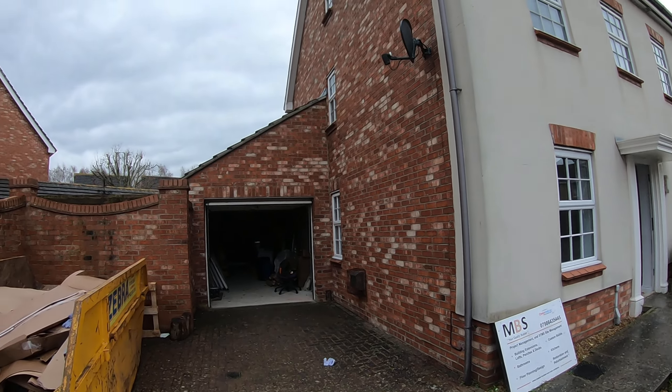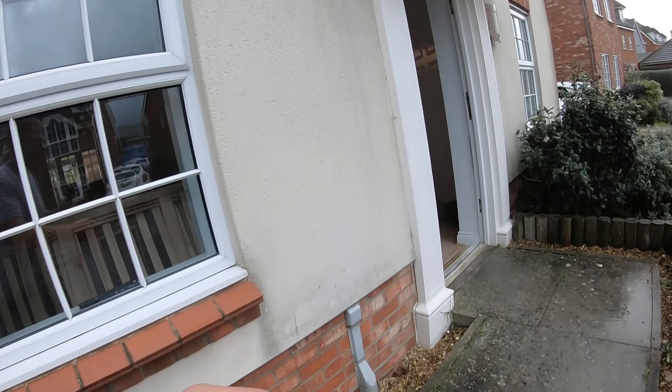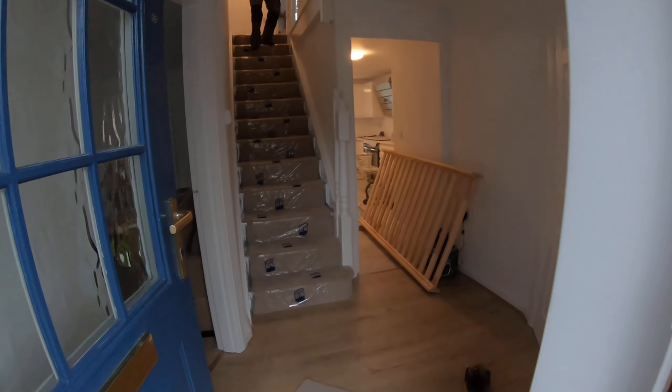Coming back to this property — I have decided to move in, to be honest. And as you remember...